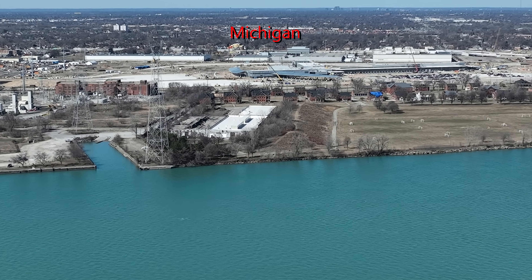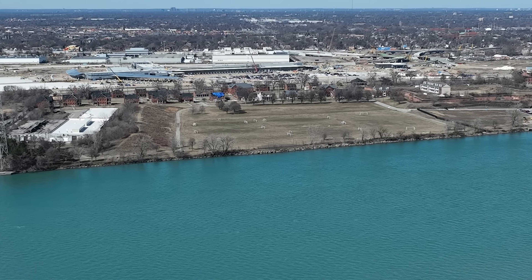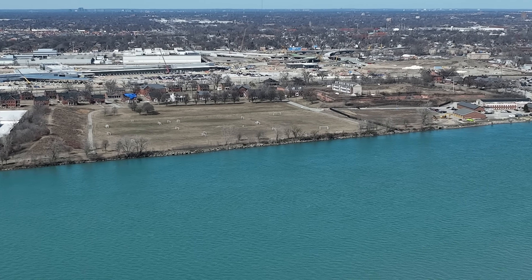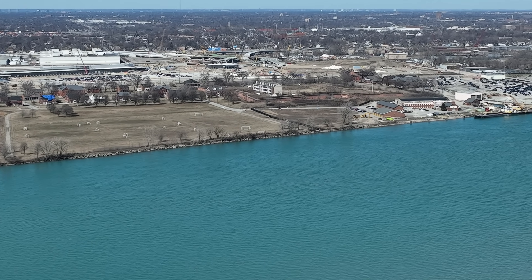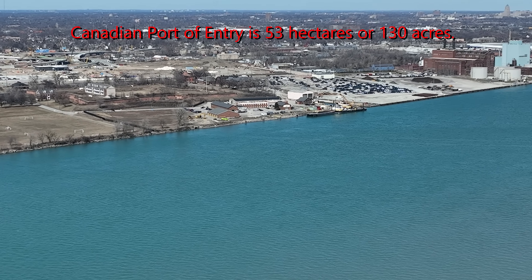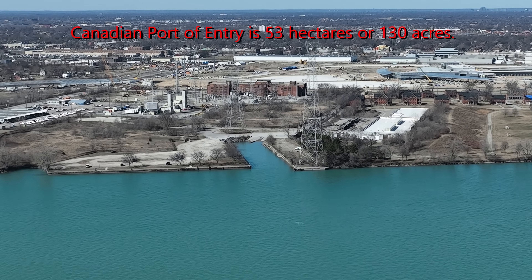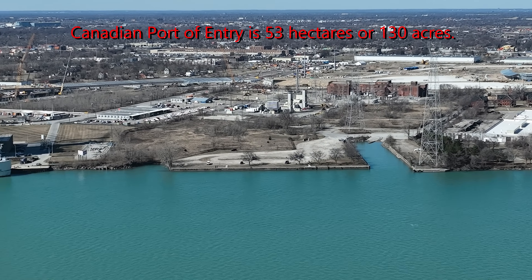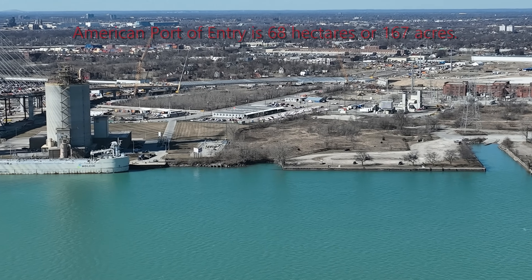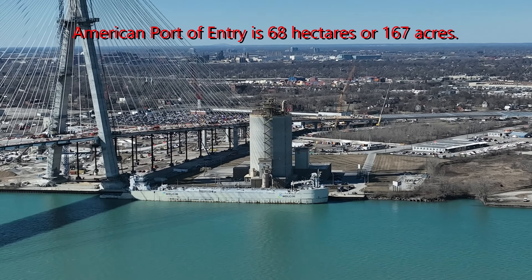The ports of entry are large sites dedicated to efficient vehicle inspections and controls, allowing room for technological advancements and expansion capabilities. The Canadian port of entry size is 53 hectares or 130 acres, and the US port of entry is 68 hectares or 167 acres.